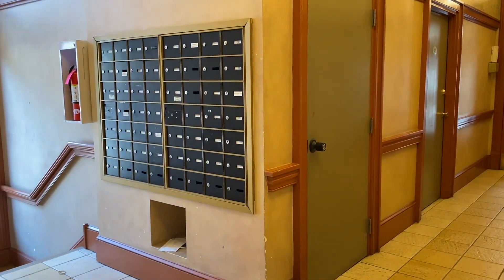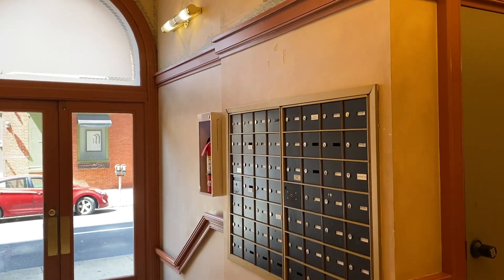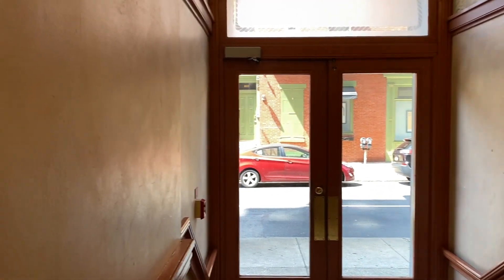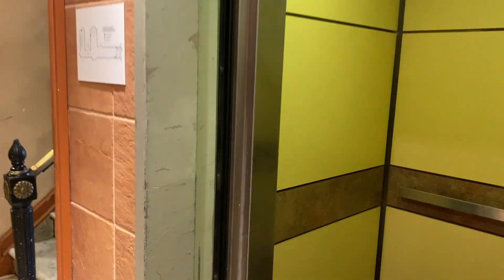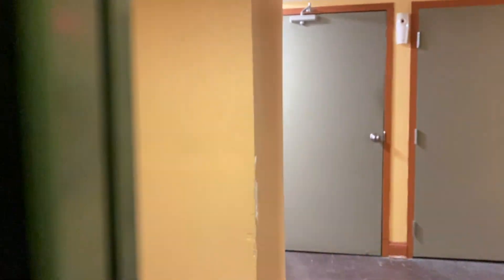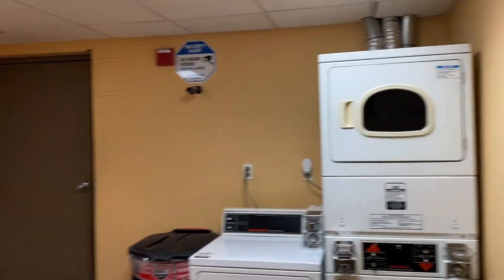Down here we can see some of the other common spaces. There's your mail area. If you don't have a stacked washer-dryer in the unit — which many of them do — these are some common area laundry units, if needed.